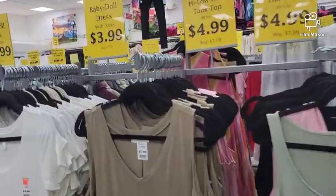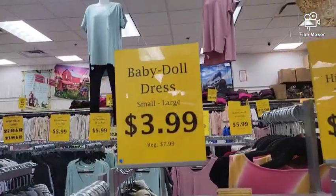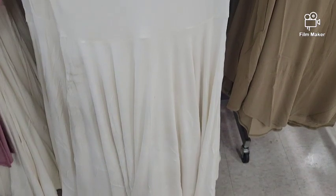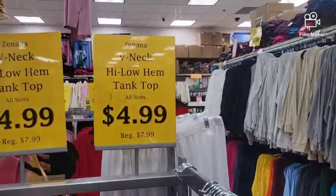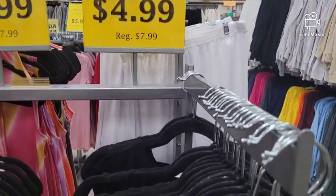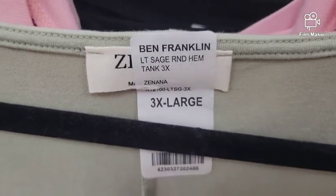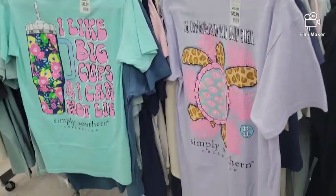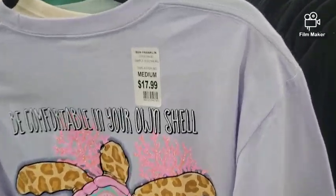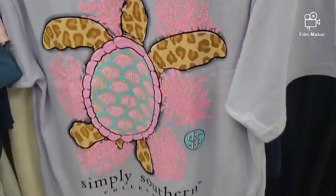Look at these baby doll dresses for $3.99. Incredibly cheap, and I'm going to get one. They have these tank tops that are super cute, and those go up to $3.99 maybe. They also carry the Simply Southern shirts. If you know, you know. If you're from here, you know.